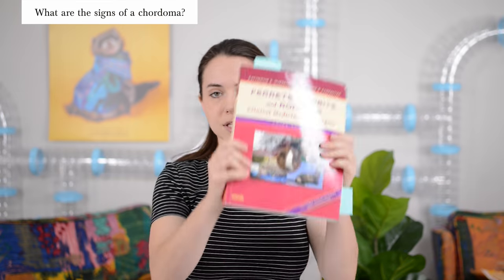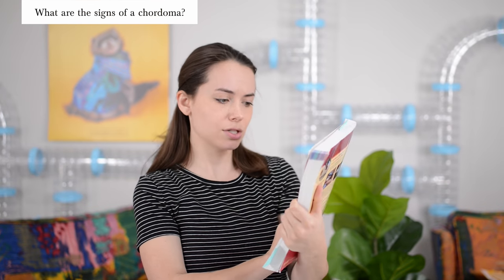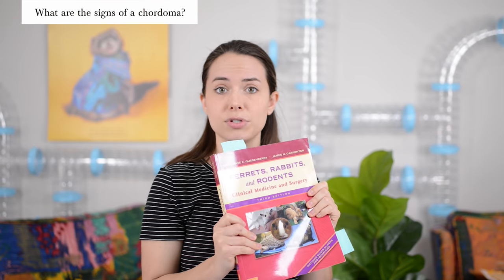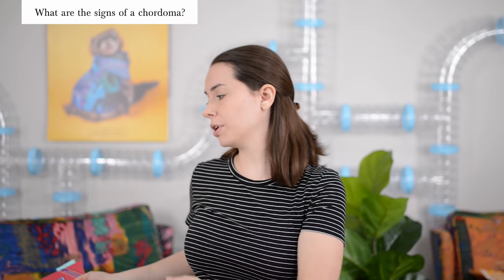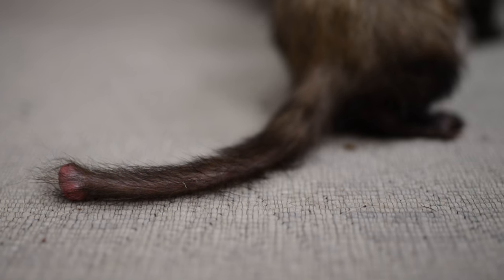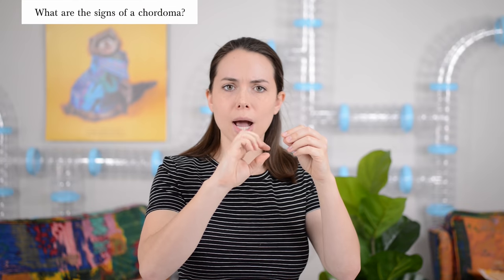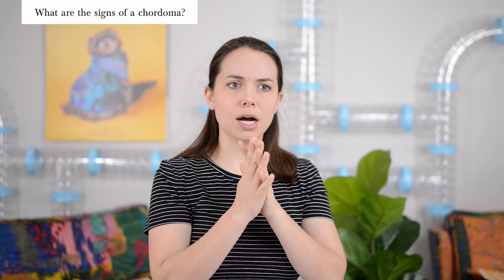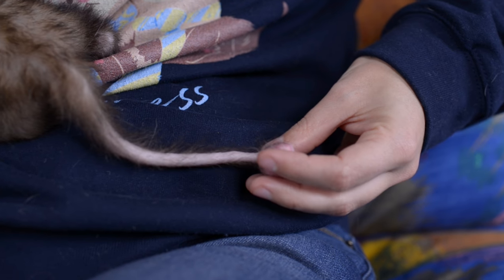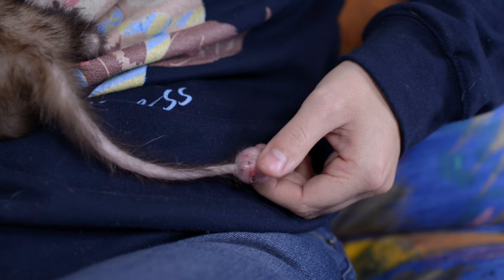Another great resource is Ferrets, Rabbits, and Rodents: Clinical Medicine and Surgery, Third Edition. It gives a really nice, concise description of what chordomas usually look like. Basically, you're looking for an irregular growth on the tip of your ferret's tail. It's mostly round, very firm, white or gray in color. We have a ferret right now, Moose, that has a chordoma, and that's pretty close to what he has.